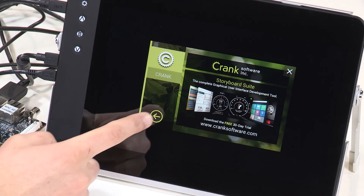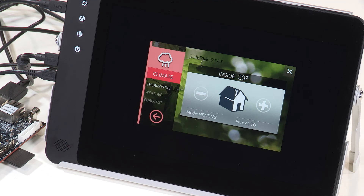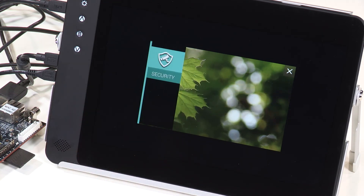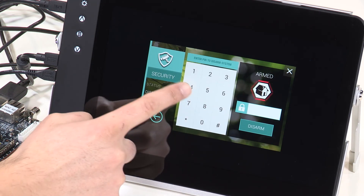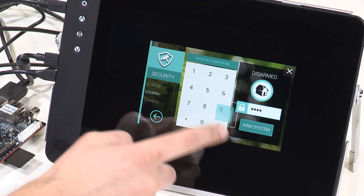Renesas has a varied array of hardware and software partners. One such fine example in the graphics and HMI, or human-machine interface, space is Crank Software. Renesas has partnered with Crank for both the RZA and RZG series of MPUs. In this multi-application demo, created with the Crank Software Storyboard Suite and running on the RZG1 MPU, we demonstrate